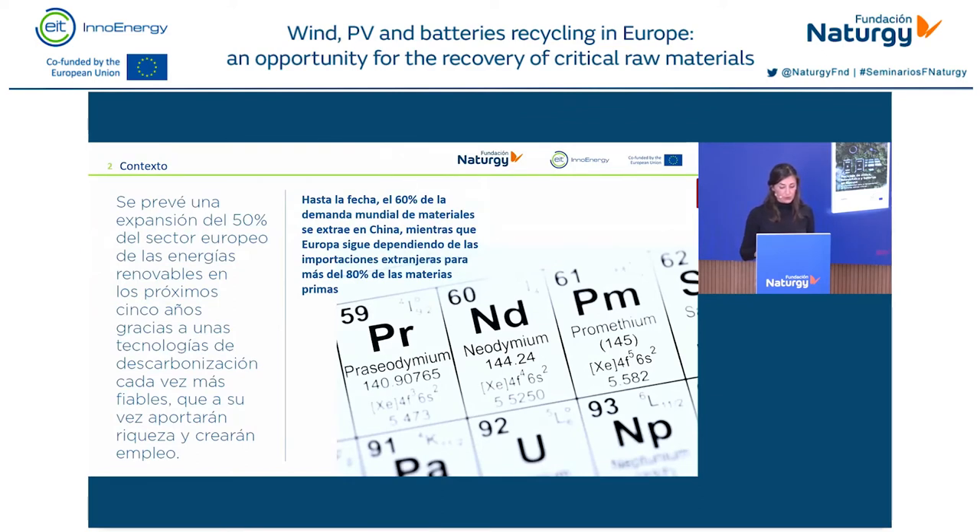To date, 80% of all raw materials or inputs used by Europe are imported, with China playing a key role worldwide — 60% of worldwide demand for materials is obtained from China. This economic reliance triggers an alarm that we should pay attention to, especially against the current background. For that reason, we believe recycling will play a key role when renewable energy facilities come to an end of their life cycle. Naturgy contacted EIT Energy at the beginning of this year to start thinking about this study, and together we concluded that we can no longer speak about recycling without talking about inputs.